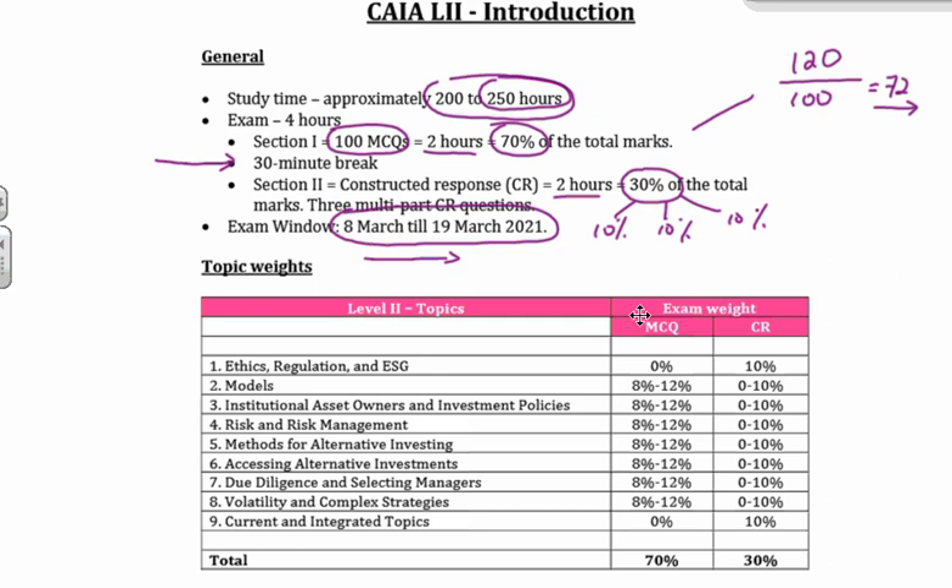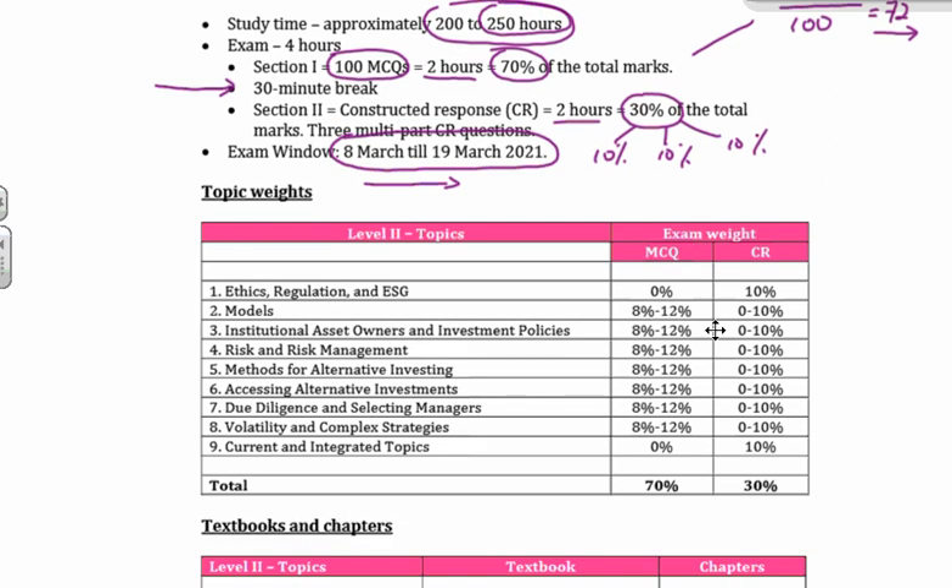Let's have a brief look at the topics. Ethics, regulation, and ESG is your first one. Bad news for the guys that were hoping for a freebie — in the past, all they did for ethics was take exactly the syllabus from CAIA Level 1 and plop it into CAIA Level 2, which is the six standards from the standards of professional conduct. That's gone. So ethics — if you're looking for anything on the standards of professional conduct, standards one through all the way till six — completely taken out of your syllabus.